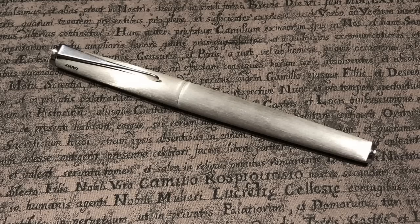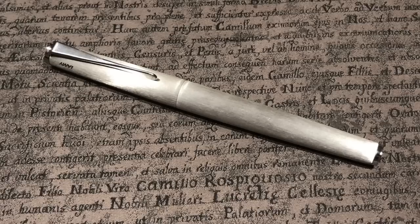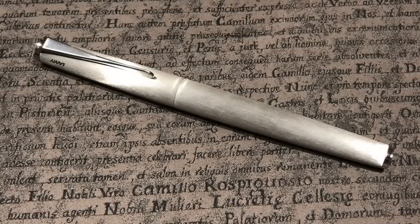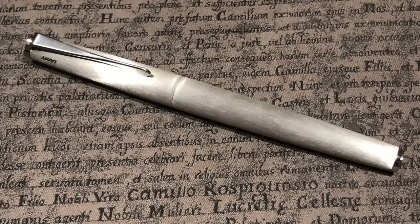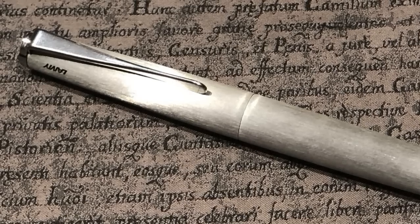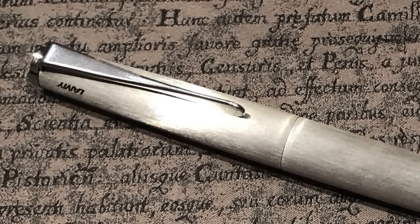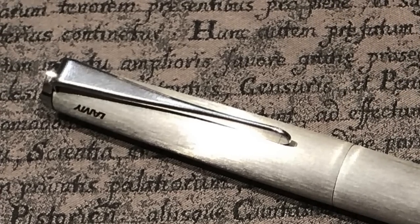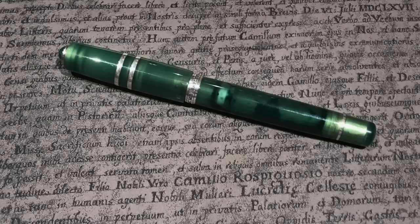Gary also brought along his Lamy Studio for me to try. It's quite interesting because of the clip — it goes from being horizontal at the top of the cap to being vertical in alignment at the bottom of the cap, which strangely appeals to me, perhaps because it's not like a normal clip. This Lamy Studio was in the brushed steel finish and it does look like a lovely pen.